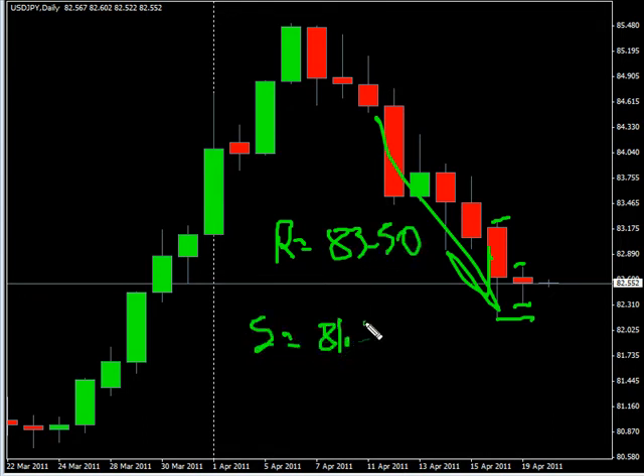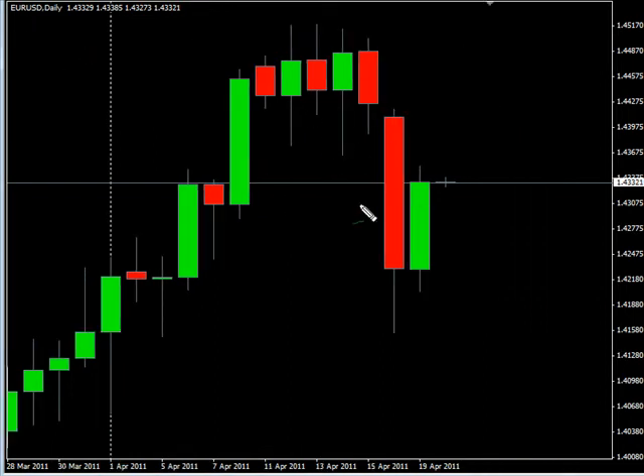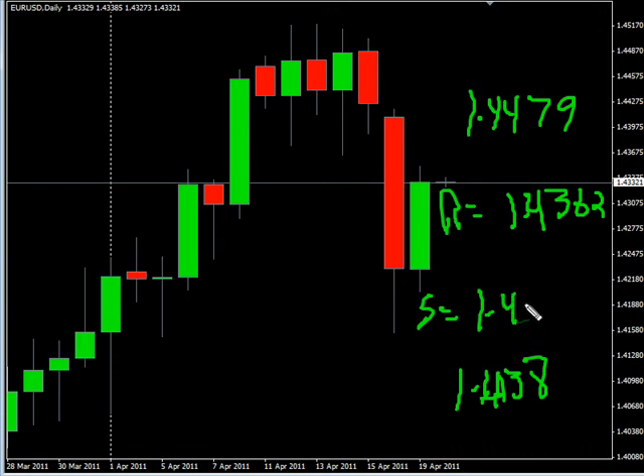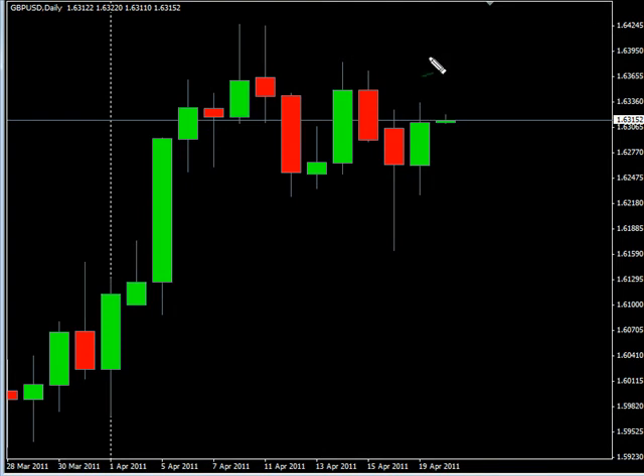Hitting support around 81.81. Now looking at the EUR/USD pair — this pair also created an inside bar, pulled back real close to previous resistance and support. We are looking for this pair to potentially continue to move sideways, potentially going as high as 144.79, possibly as low as 141.38. Look at some resistance for this pair around 143.62, possibly hitting support around 142.00.